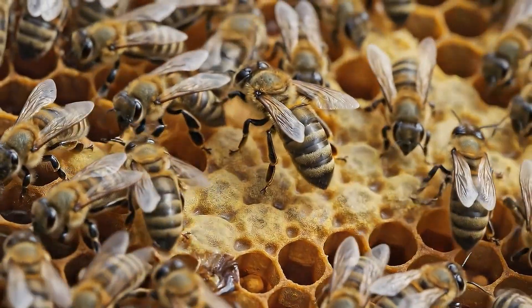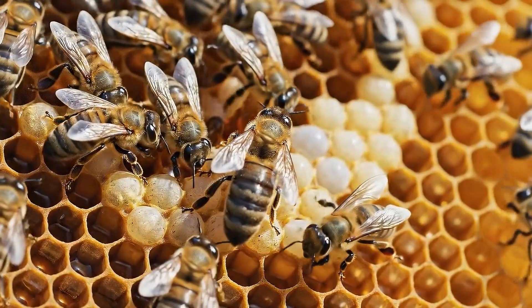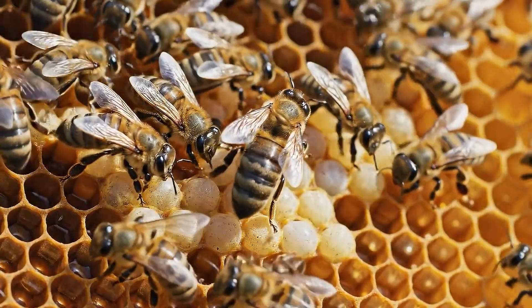We introduced a small starter colony: one queen, about 500 workers, and a few dozen brood. Over time, we expect the city to grow far beyond this.